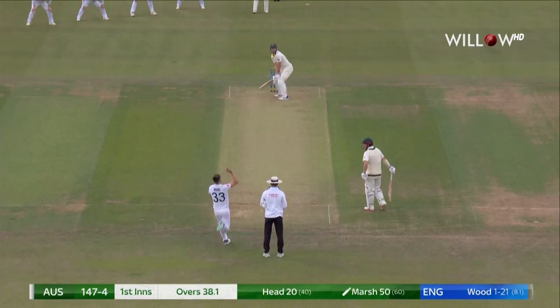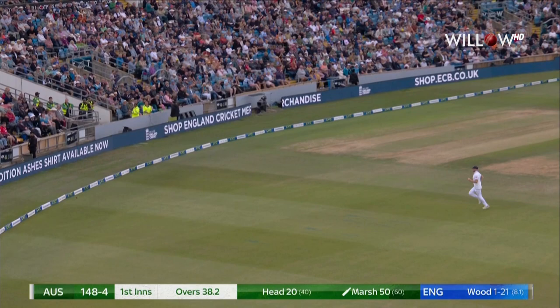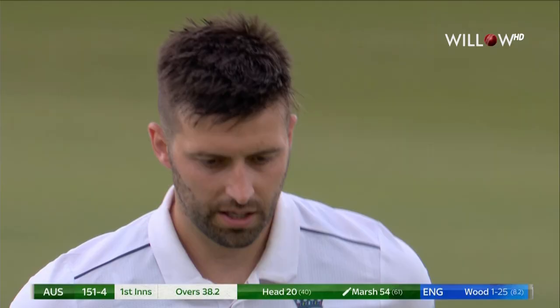Challenging conditions. Just as Mike Latton was saying — anything with a bit of width or a little bit over-pitched, and Marsh in this frame of mind and form, he's going to punish you.